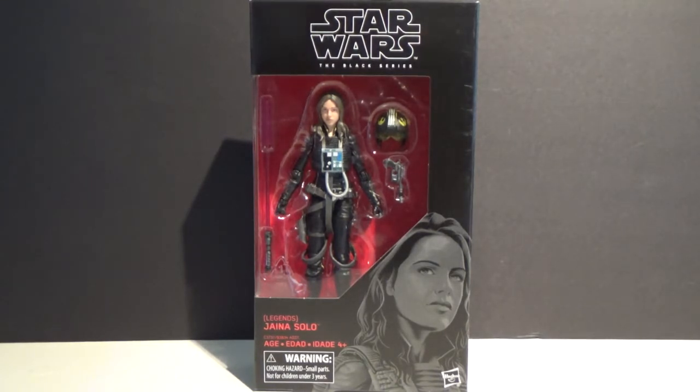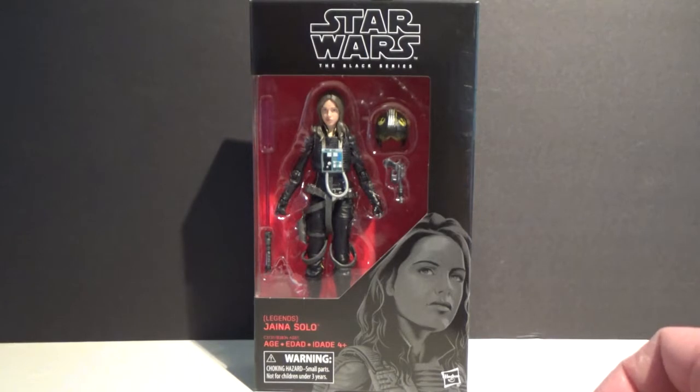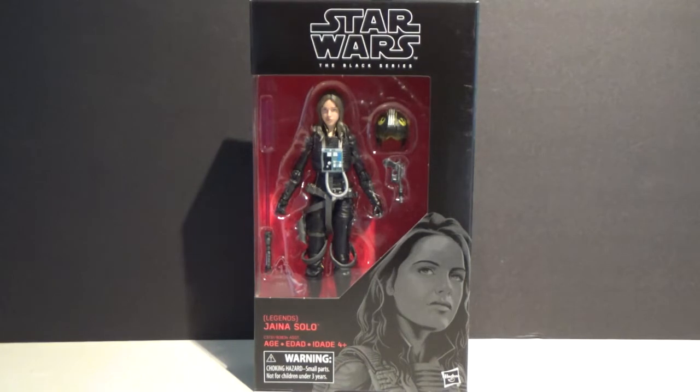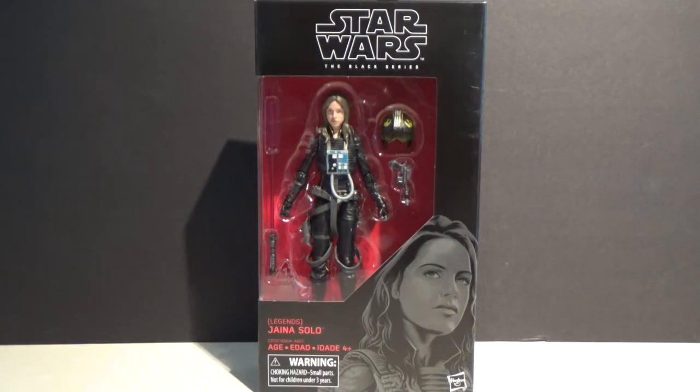So here we have Jaina Solo, which I got from RobotKingdom.com — they're a company out of Hong Kong and it got here really quickly. I'm really stoked to have it; I've had it for three days now, it came in the mail on Monday. It's a really good figure, but work's just been pretty crazy the last couple of weeks — I've been working 10 to 11 hour days, which is a bit ridiculous. But it's the pre-Christmas rush, so that's bound to happen. Anyway, let's open this one up and have a look.